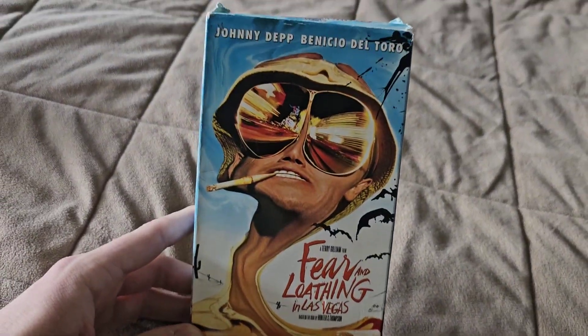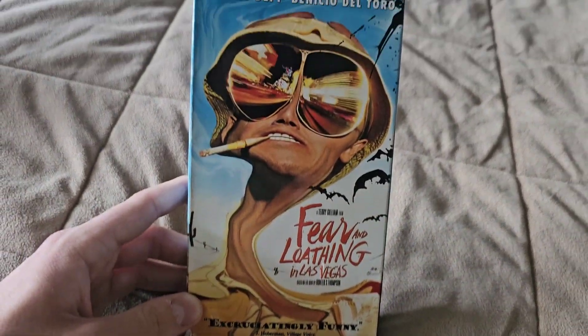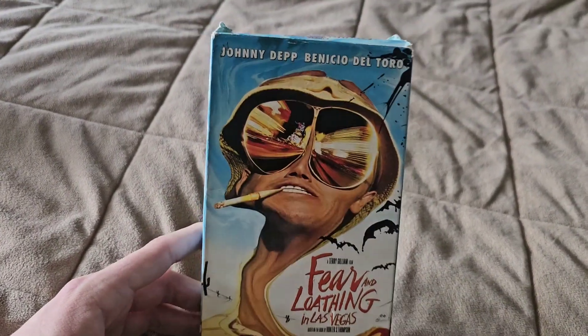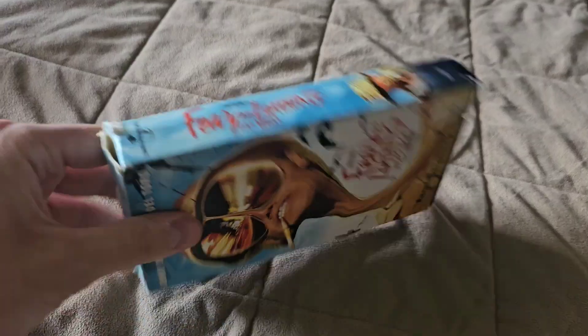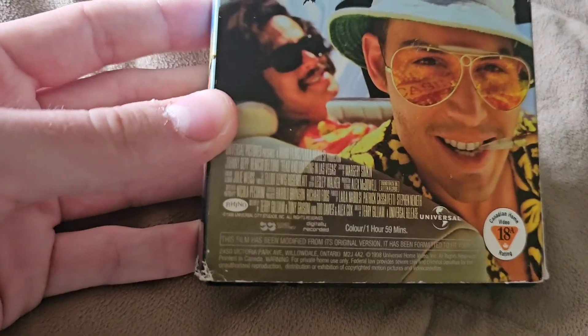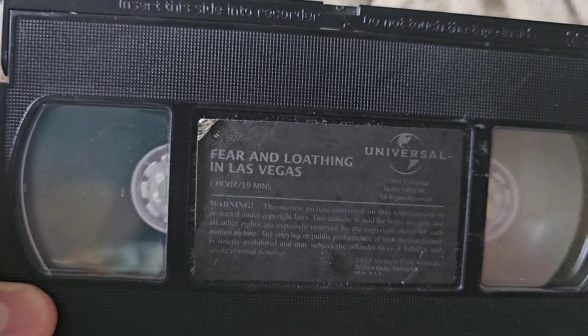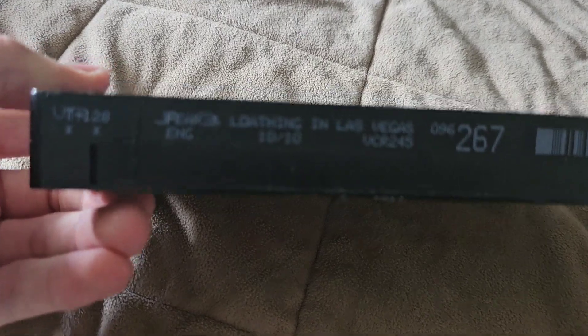This one I'm going to upgrade to either the Criterion Blu-ray or the Criterion 4K Blu-ray, which is coming out at the end of the month or may already be out. Fear and Loathing in Las Vegas is still a great movie — it's a pretty weird movie too. This is the Canadian copy, co-produced with Rhino Films, though the Rhino Films logo isn't shown until the end. It's got a sticker label and doesn't appear to be recycled — tape condition: 10 out of 10.